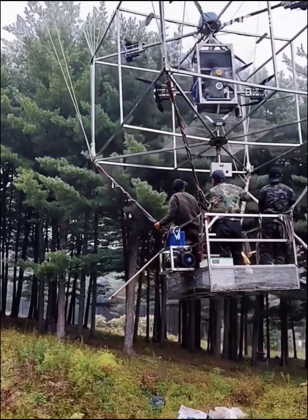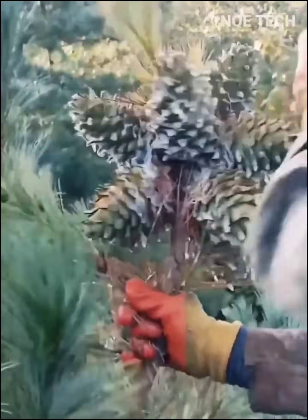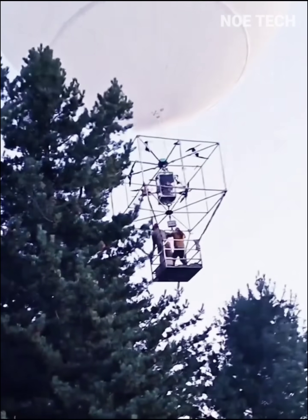Harvesting pine cones with drones? Why not? You can imagine them working, perhaps even enjoying some fun.